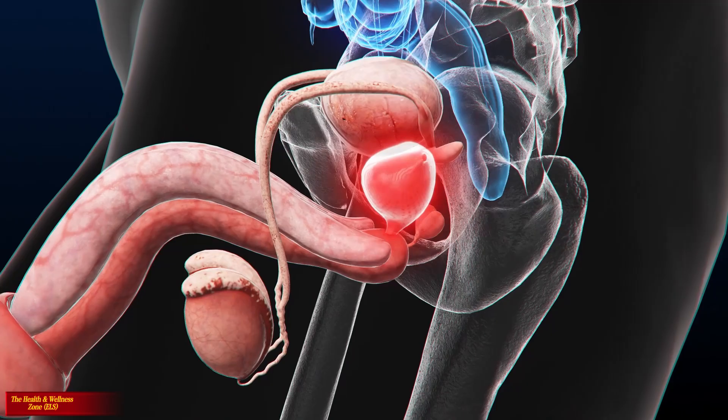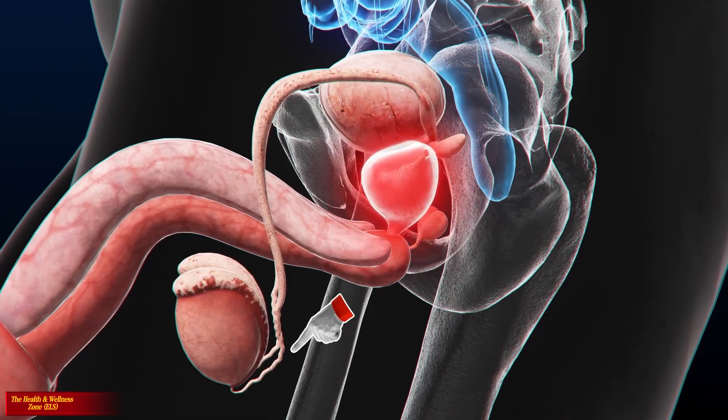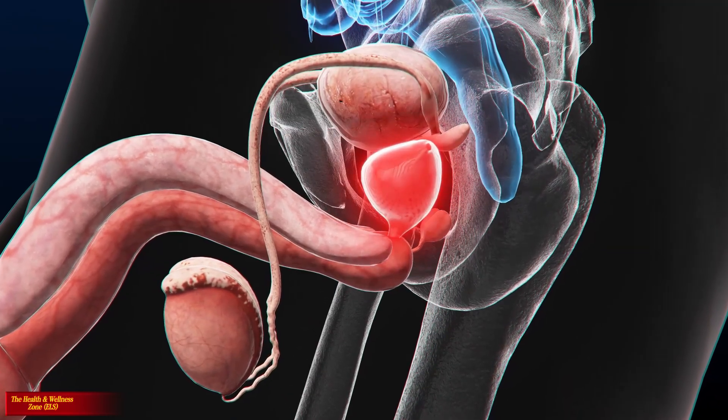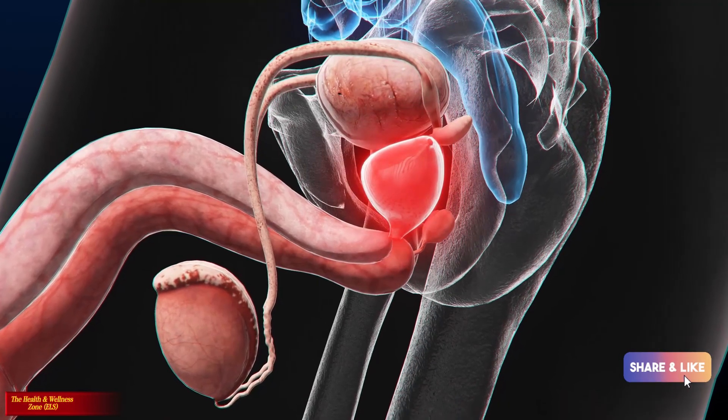The epididymis is a long, tightly coiled tube situated at the back of each testicle, into which sperm is passed from the seminiferous tubules. It is within the epididymis that spermatozoa, or sperm cells, begin to mature until they are capable of fertilization.